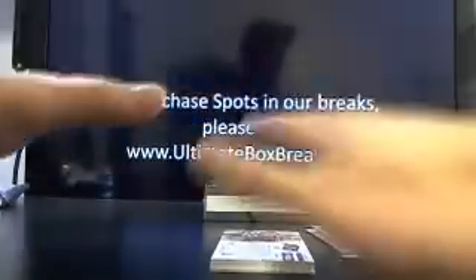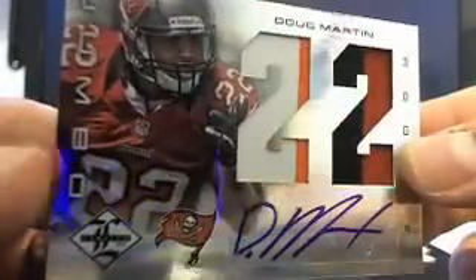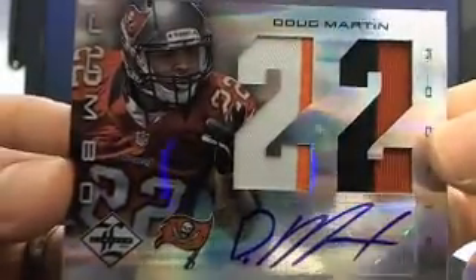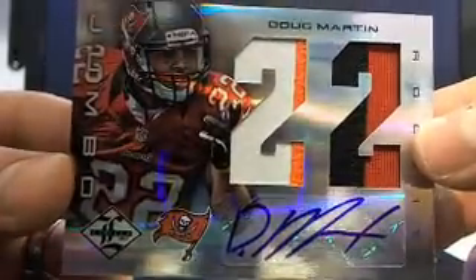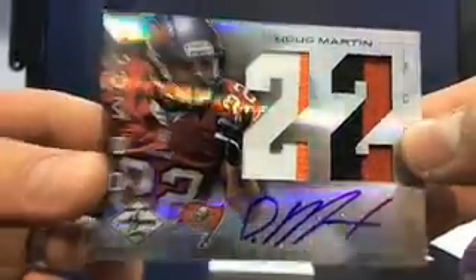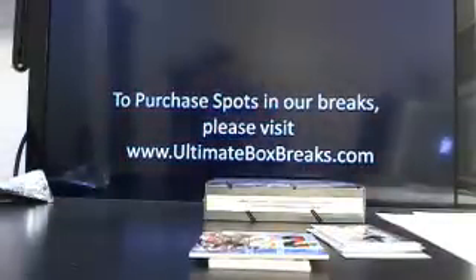Let's keep this hot case going. Somebody just teach me how to Dougie — there he is, Doug Martin! Come on. That's a four-colored jumbo patch auto Doug Martin. Hugo M., come on, that's you. 20 out of 25. Wow, what a hit. I'm going to get you a case for that, player.